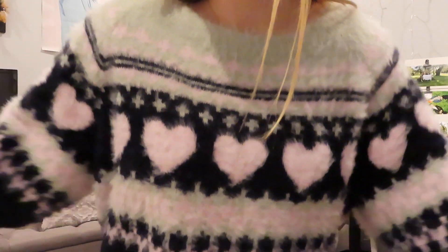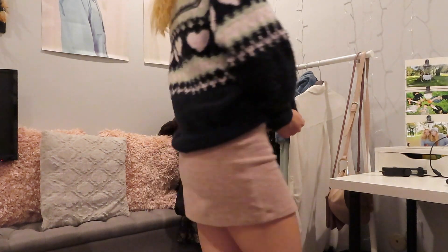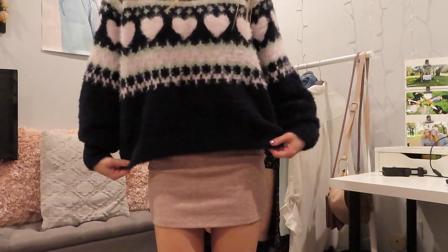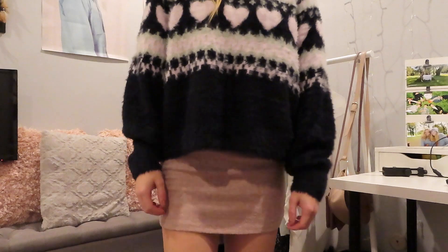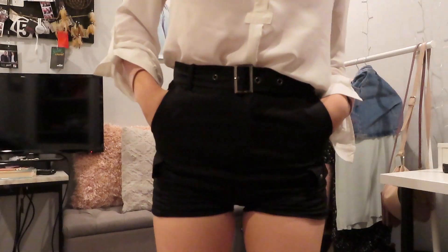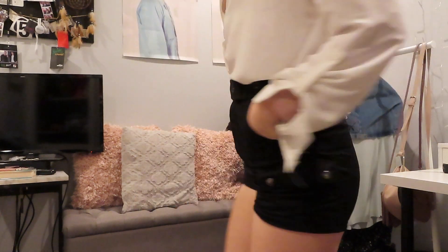For outfit number four, I'm again wearing the pink suspender skirt, but I'm throwing this fuzzy sweater I got from Victoria's Secret Pink over it to cover the straps. With this I would wear my Puma sneakers again.